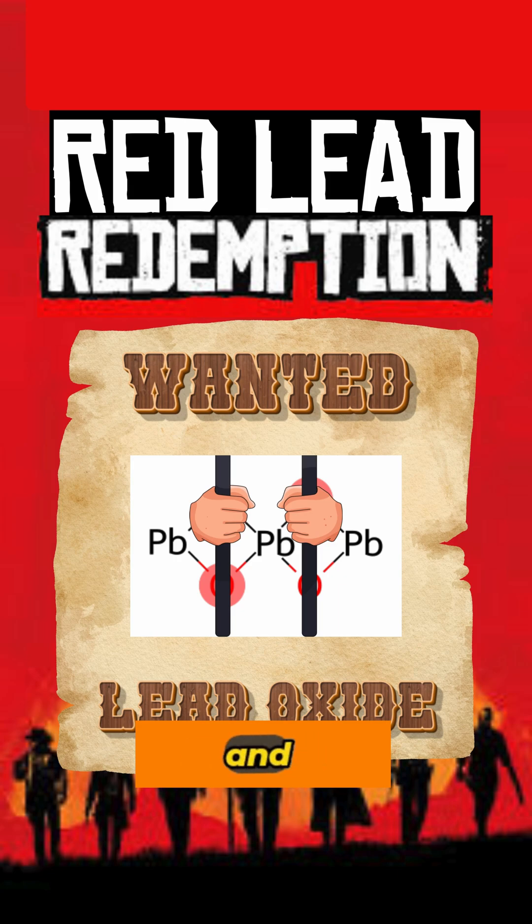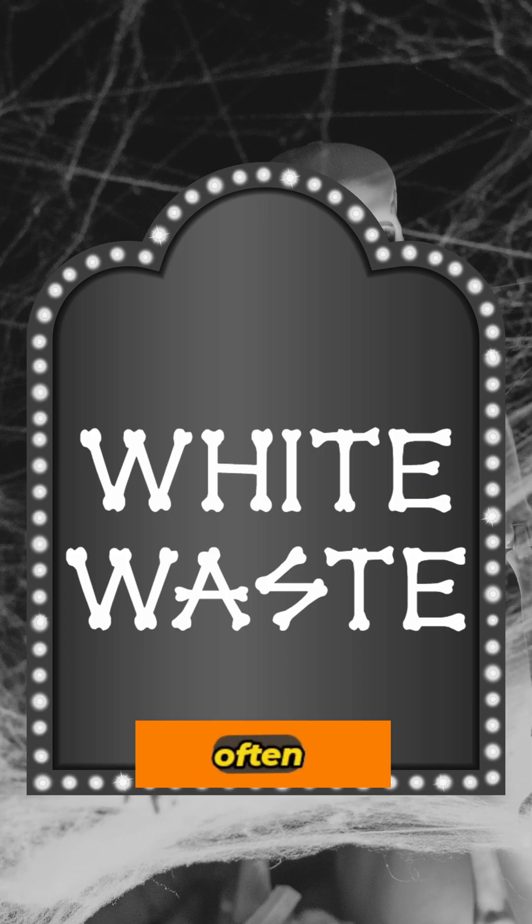To increase volume and profits, sugar drops were often bulked up with fillers like plaster of Paris or pipe clay, causing illness and malnutrition.